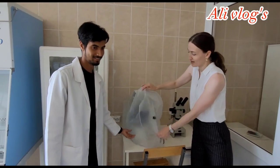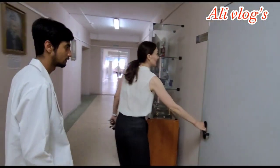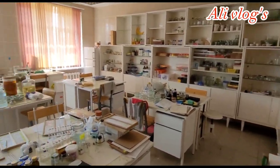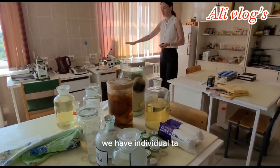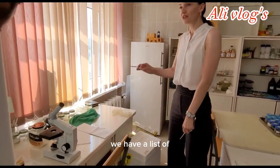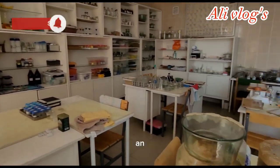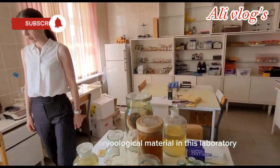This microscope is very important for my doctoral dissertation and for all histologists. Each teacher-scientist has individual workspace. We also have ethanol and other reagents which are very important for histological technique. We also prepare biological material in this laboratory.